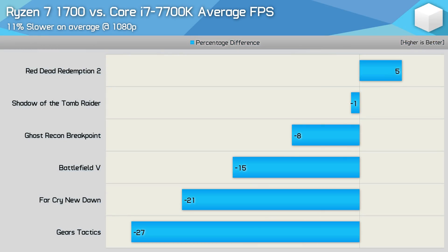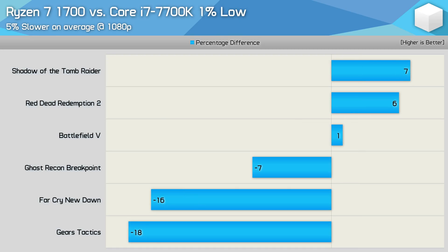Here's a look at average frame rate margins on a per-game basis. The only title where the stock 1700 pulled ahead was Red Dead Redemption 2, while frame rates were virtually identical in Shadow of the Tomb Raider. Titles like Far Cry New Dawn and Gears Tactics are where the first-gen Ryzen 7 processor really struggles against Intel's quad-core. The R7 1700 does fare much better when comparing 1% low data, with faster results in Shadow of the Tomb Raider and Red Dead Redemption 2, and identical results in Battlefield 5.